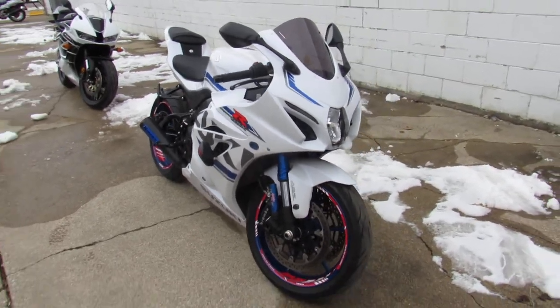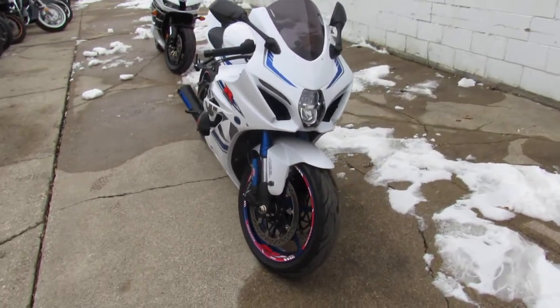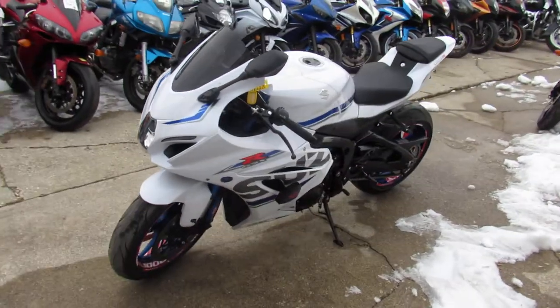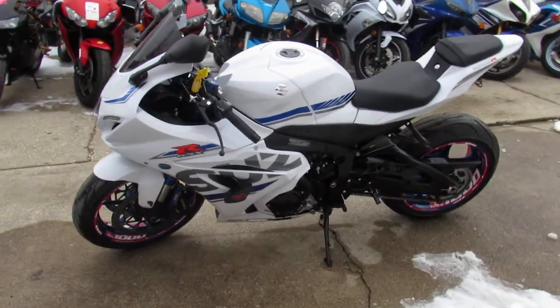This thing has got it all. It's just been serviced at the factory authorized Suzuki dealership — been inspected, all the fluids have been changed. There is a warranty available, so you guys can buy with confidence. This is a great looking bike.